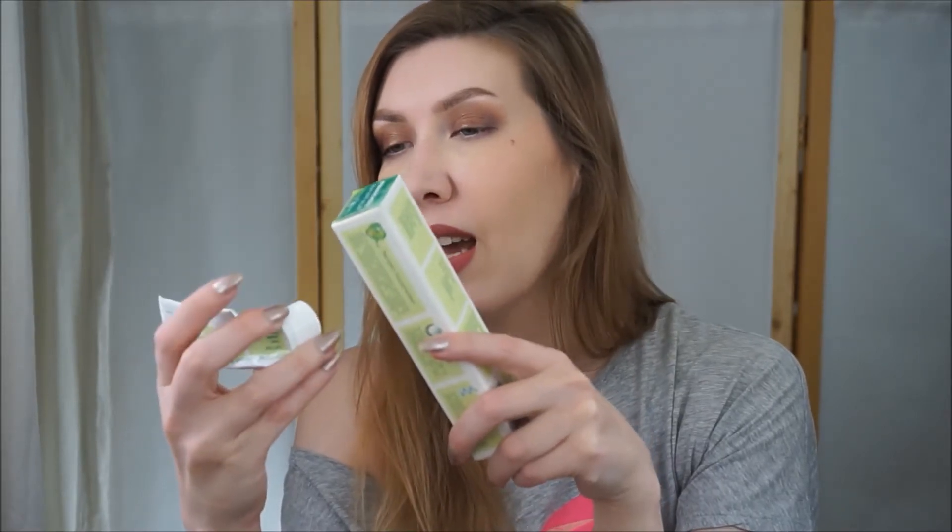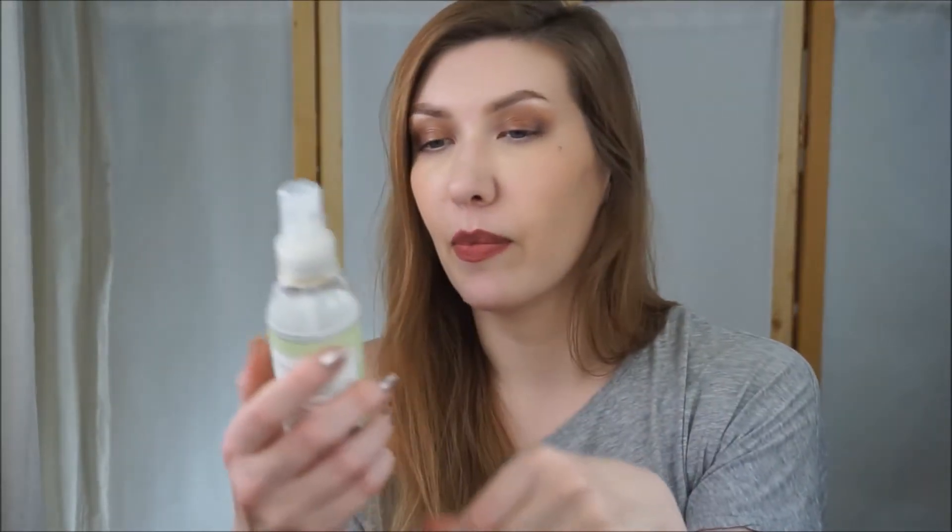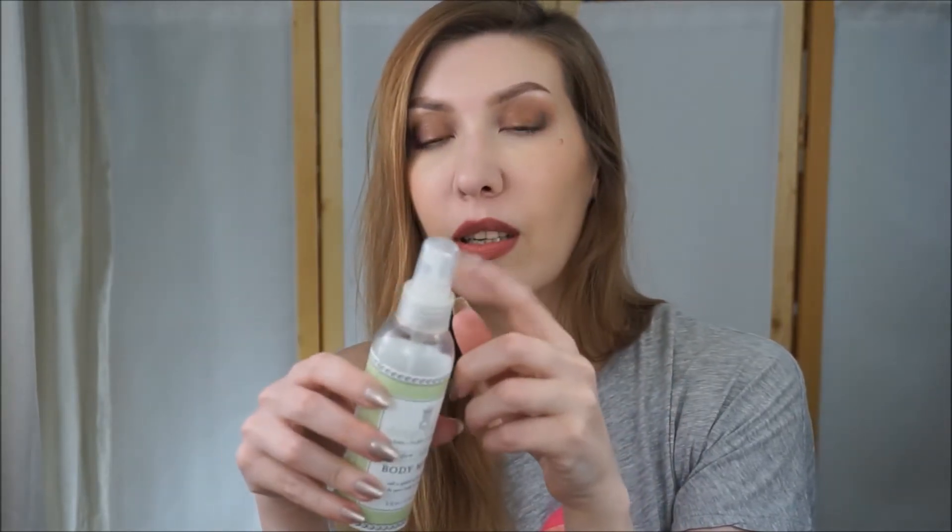Next is a sample size of Kiehl's Iris Extract Activating Treatment Essence. I love Korean and Japanese essences and I know how to use them and how to do multi-step skincare, but this essence - I didn't notice any results. I also thought it was causing pimples on my face.